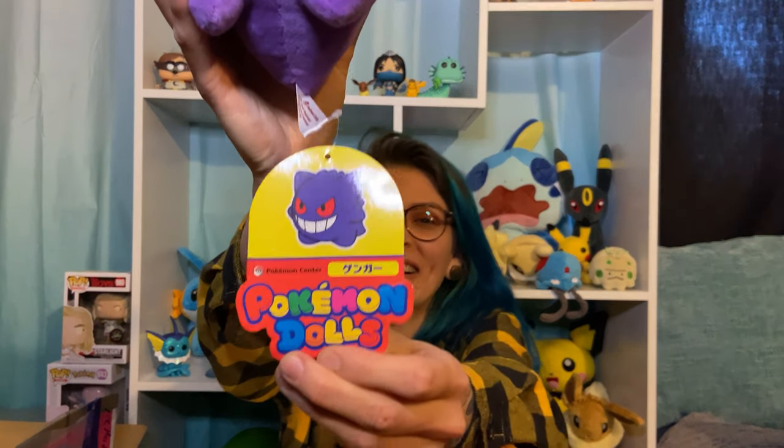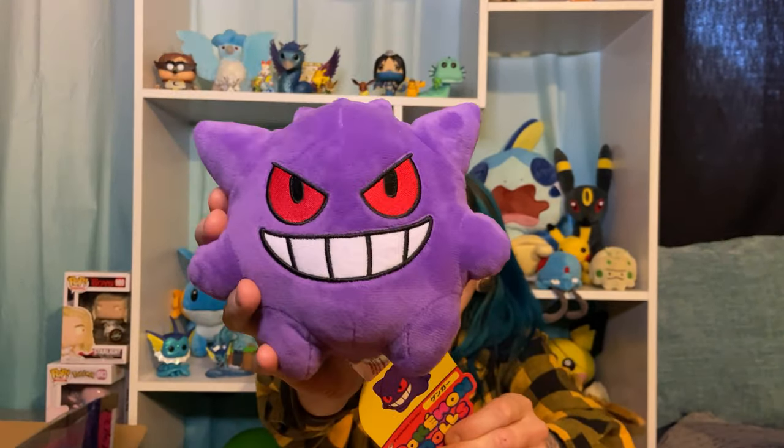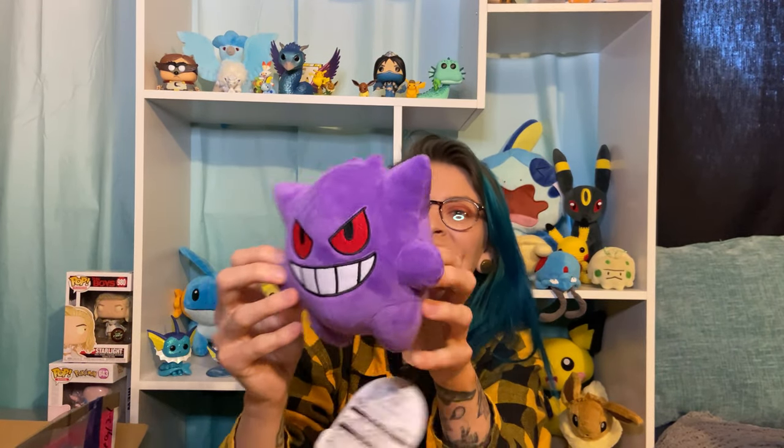Oh, another Pokemon Dolls! I love this so much. Gengar — love it so much. They're smaller, they have bigger heads, smaller features. Look how round this guy is. Super soft. Love it.